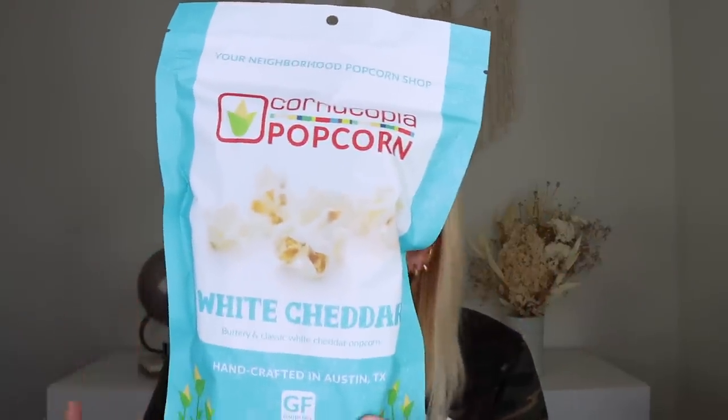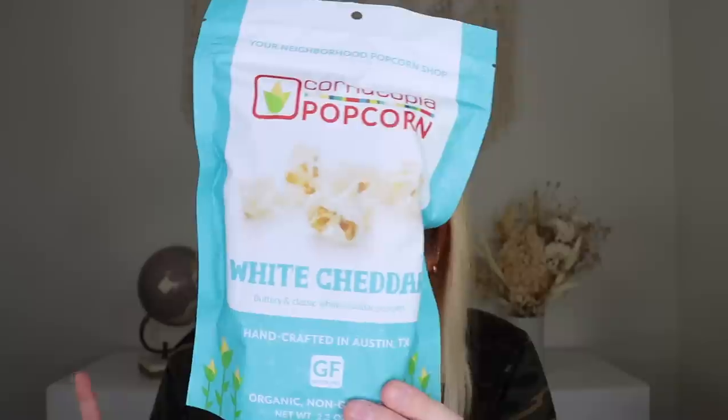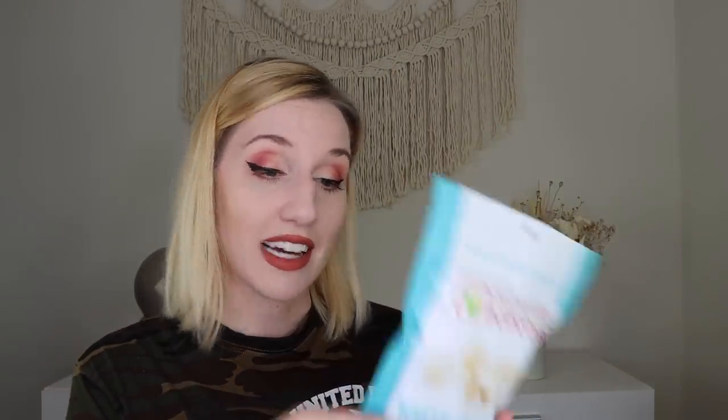Next month's theme is going to be balance — very cool. Starting with the snack of the month: cornucopia popcorn. It's gluten-free and vegan, described as a white cheddar flavored buttery and classic white cheddar popcorn, handcrafted in Austin, Texas. Pop it in your summer bag or movie bowl. I'm never going to complain about getting popcorn in subscription boxes — this looks delicious.